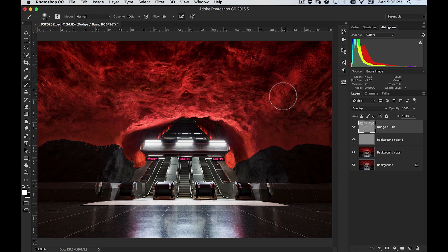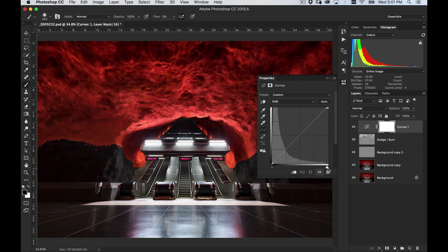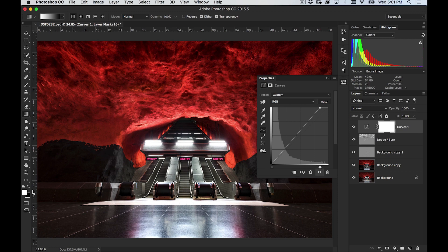Something else I might want to do is create a Curves layer. I'm going to bring the values up all the way on that ceiling, which is going to heat it up a little bit more, but I don't want to heat up the rest of the image. So I'm going to use the Gradient tool and mask out the part I don't want to use — from black to white, I just want the ceiling to be affected by that gradient. You can see that just further adds the contrast. If I go back into that curve and pull this down, I can add further contrast in that gradient. So we have some sharpening, we have dodging and burning, and we basically have our final image for this tutorial.